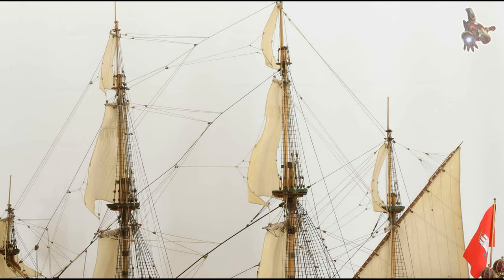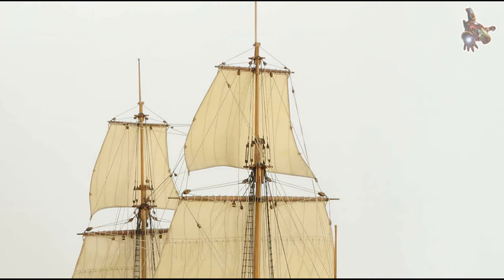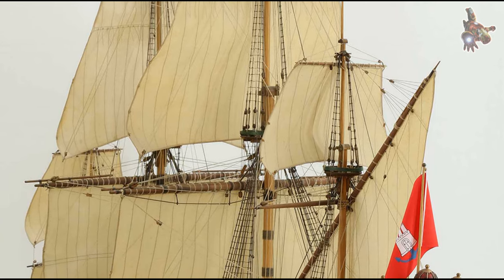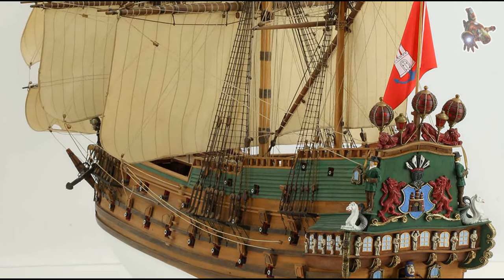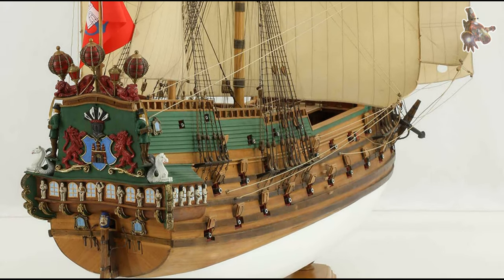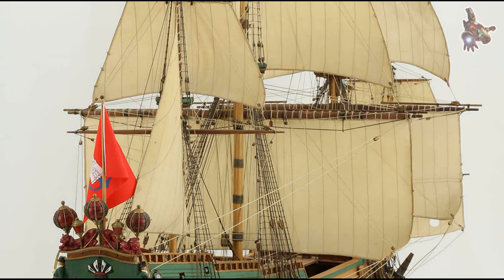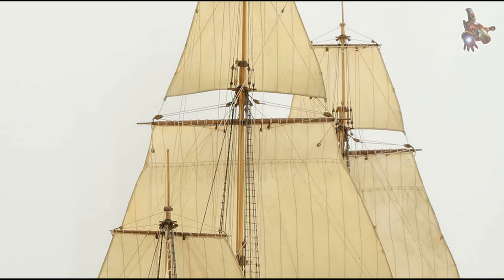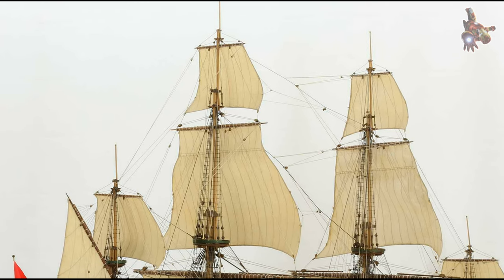The Wappen von Hamburg is not only a fascinating chapter in maritime history but also a popular subject for model builders and historians. Various models and reconstructions of the ship have been created to preserve the maritime tradition of the Hanseatic city of Hamburg and keep the impressive history of the ship alive. One particularly noteworthy model is located at the Port Museum Hamburg, which offers an extensive collection of historic ships, ship models, and maritime artifacts. The model of the Wappen von Hamburg is intricately detailed, providing a vivid impression of the original ship's construction and features. Visitors can explore various aspects of the ship, including its armament and design, gaining insight into the strategic importance the ship held for protecting Hamburg's trade routes.